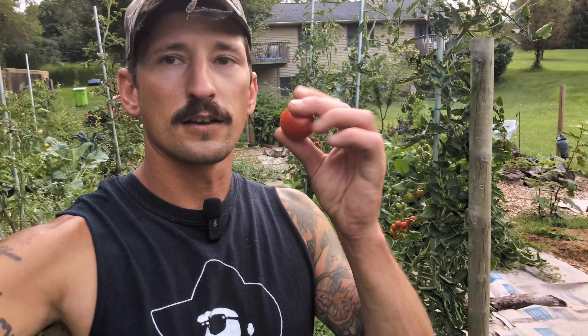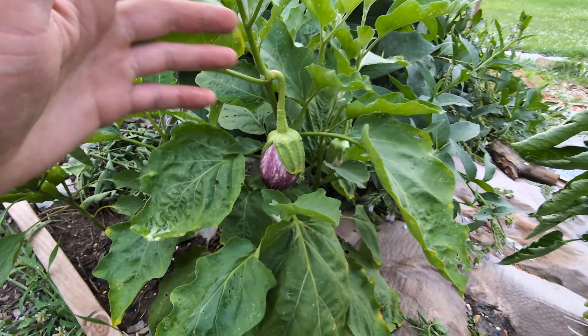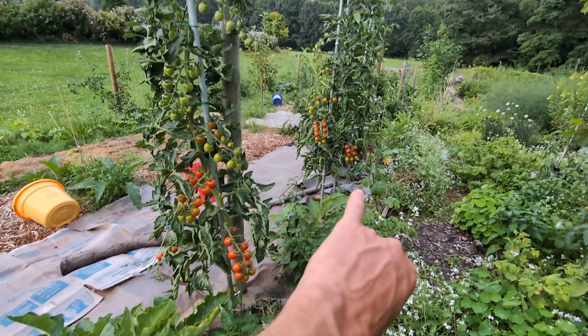If you're not growing ground cherries I highly recommend that you do. I can come through here and eat a bunch of tomatoes, a bunch of ground cherries. I've never had eggplant until last year but I'm a huge fan now, so I have a bunch of eggplants along here as well, growing right underneath these tomatoes.